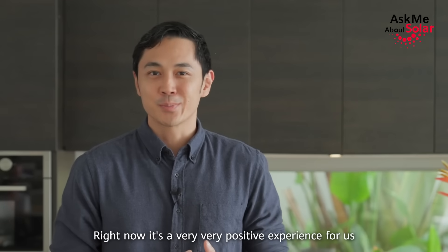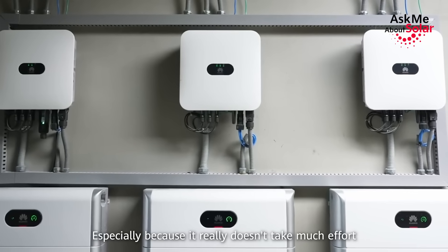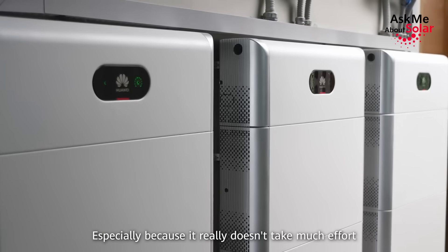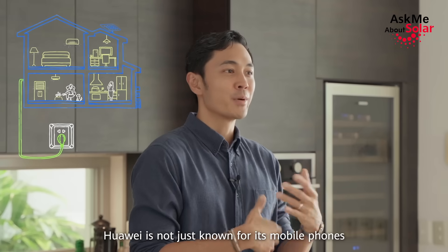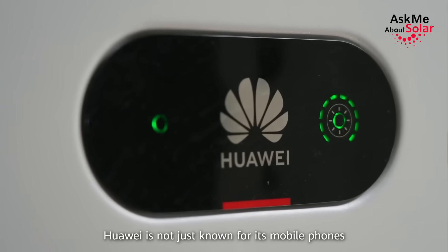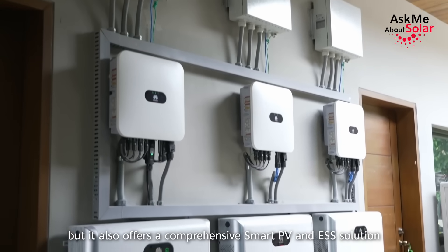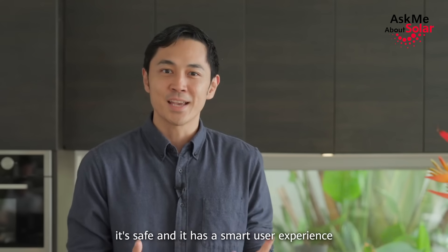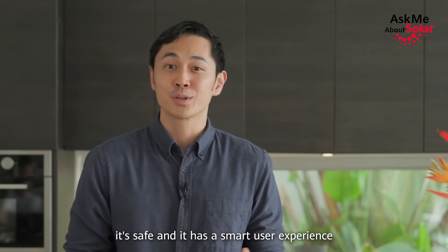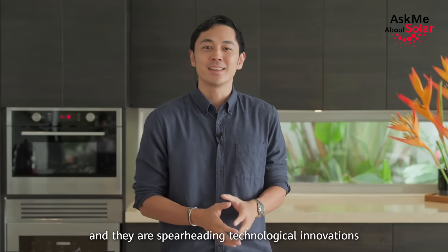It's a very positive experience for us to have that in our home, especially because it really doesn't take much effort to maintain — the whole thing is basically a plug-and-play system. Huawei is not just known for its mobile phones; it also offers a comprehensive smart PV and ESS solution — good quality product, it's safe, and it has a smart user experience.